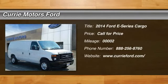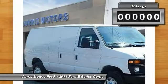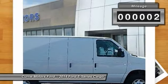The 2014 Ford E-Series van — max utility and space for everything. The E-Series has it covered. This vehicle has less than 100 miles.